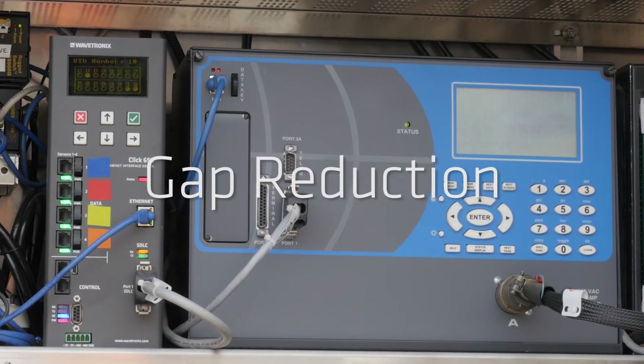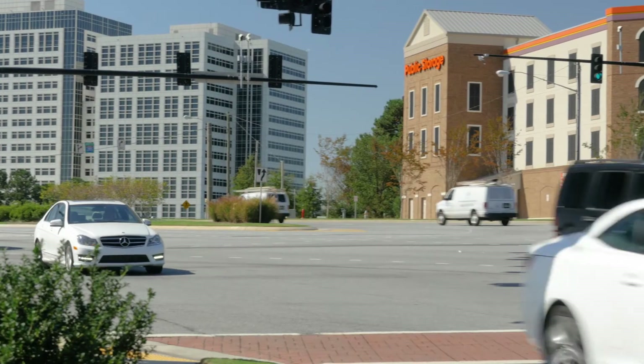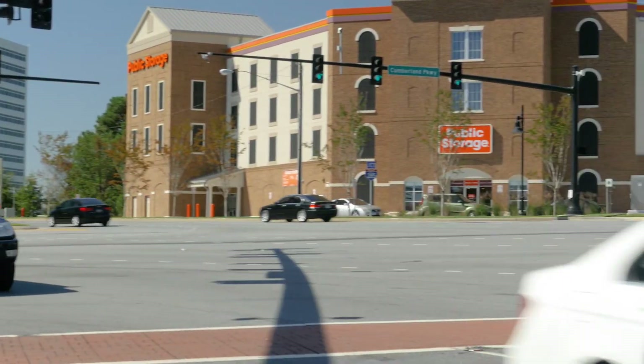Let's get right to the heart of the matter — how you can benefit from Matrix's long detection zones, specifically gap reduction. Gap reduction is a controller feature that reduces passage time to a smaller value while the phase is green. But if the passage time is already set to a lower value because you're using long zones, then your system has inherent gap detection and you don't even need to turn it on in the controller. And you can still safely achieve gap out through the same detection.